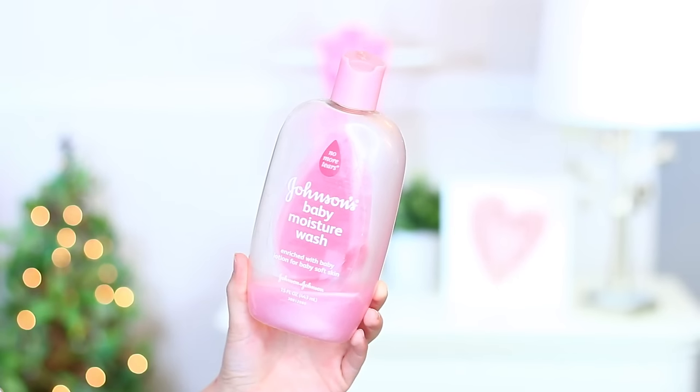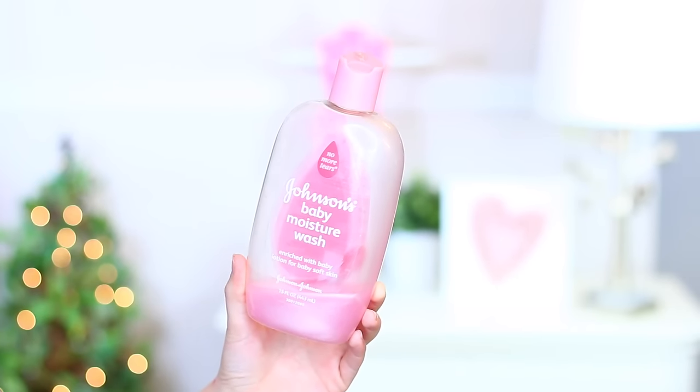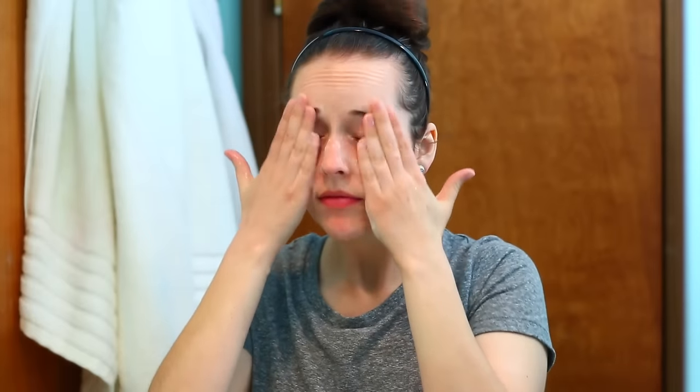After all of that is done, I go in with my first cleansing product, and this one might seem very funny — this is the Johnson's Baby Moisture Wash, and yes, I use this to clean my eye area. I wet my face and then, while my hands are still wet, I put a little bit on my fingertips, work it around, and start going at my eye area with my eyes closed, really focusing on my lash line.